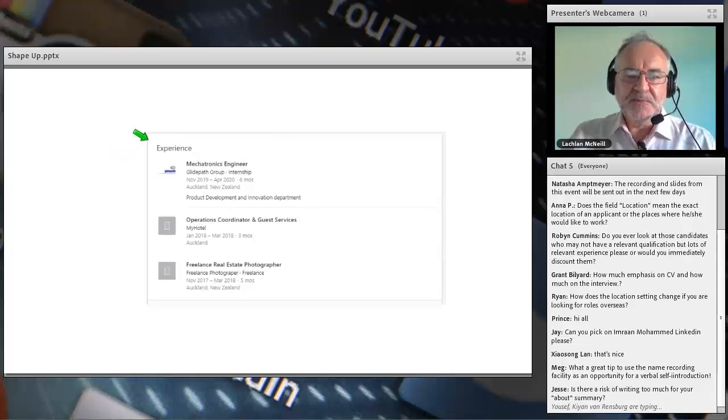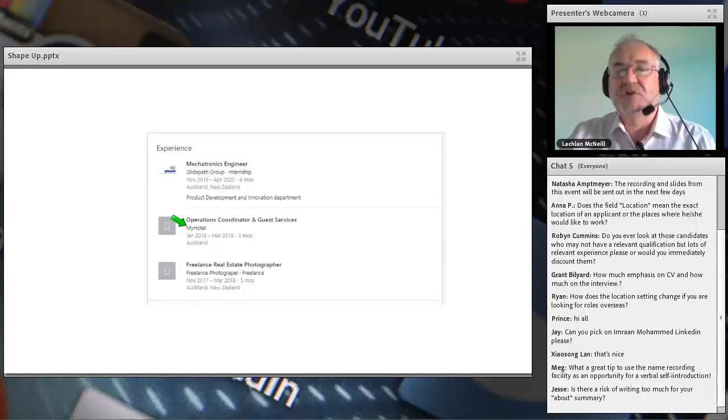Looking at Jesse's experience section: he's listed mechatronics engineer at GlidePath Group, internship, six months in Auckland — that's the minimum. He's put the department name 'product development and innovation,' but I don't know what he was actually doing there — leading the department, designing rocket ships, or making tea. He also worked as operations coordinator at a hotel, but I don't know what kind of hotel. And he was a freelance real estate photographer for several months — but was he photographing engineering sites or something else? The minimum tells me very little.